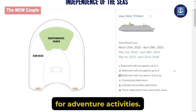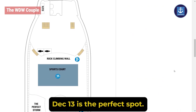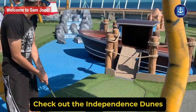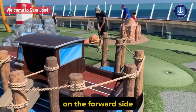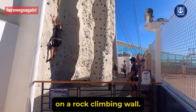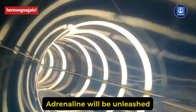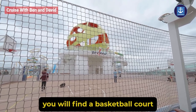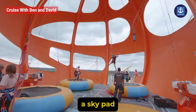For adventure activities, Deck 13 is the perfect spot. Looking for some golf? Then check out the Independence Dunes on the forward side. Your strength will be tested on a rock climbing wall. Adrenaline will be unleashed in the Perfect Storm and FlowRider. On board, you will also find a basketball court and a SkyPad.